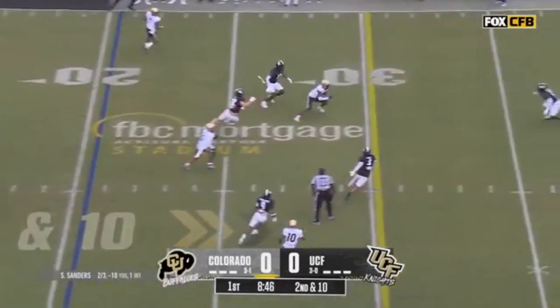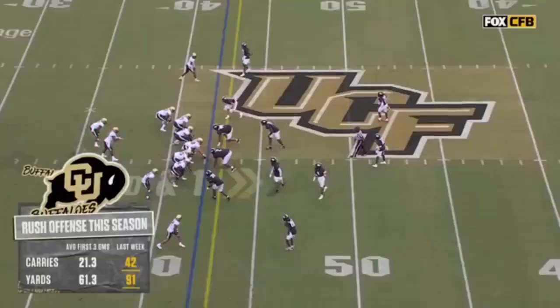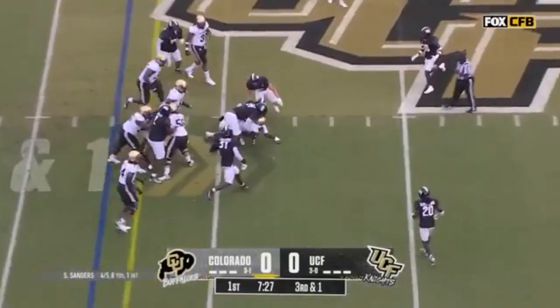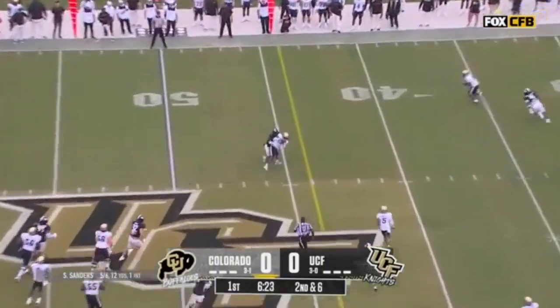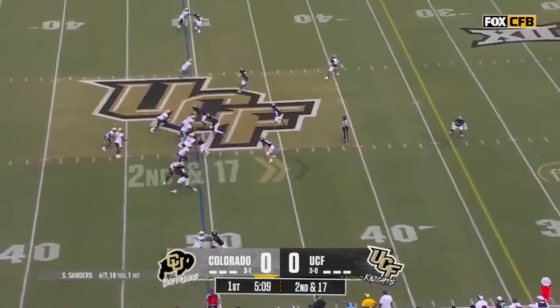Sanders finds an opening and he finds Travis Hunter — first catch. And on third down, another hole for Hayden, and Hayden picks his way. Five-man pressure; Sanders throws, good pluck by Hunter right at the line. Second down and 17.